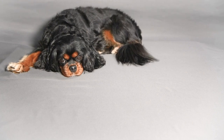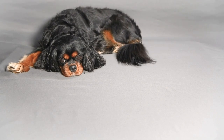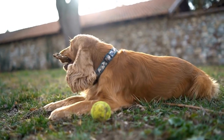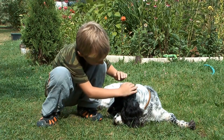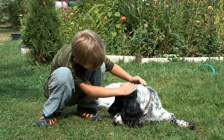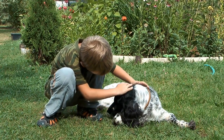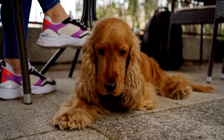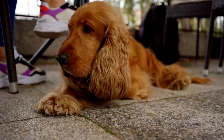Like all dogs, Cavaliers have a coat that goes through cycles of growth and shedding. This is a natural process that allows their fur to stay healthy and fresh. However, unlike some breeds, Cavaliers have a single coat rather than a double coat, which means they do not have an undercoat. This lack of an undercoat makes them less prone to heavy shedding, but it doesn't mean they are entirely hypoallergenic.